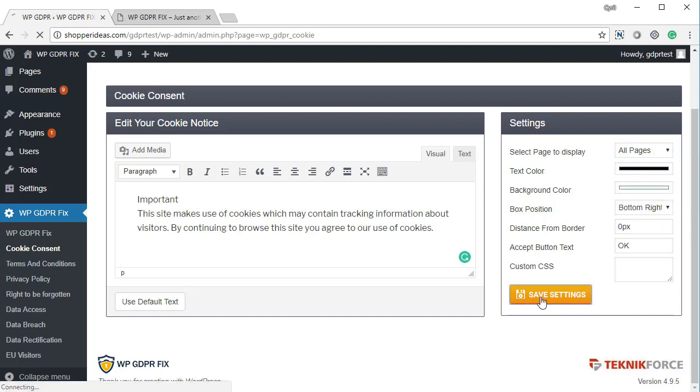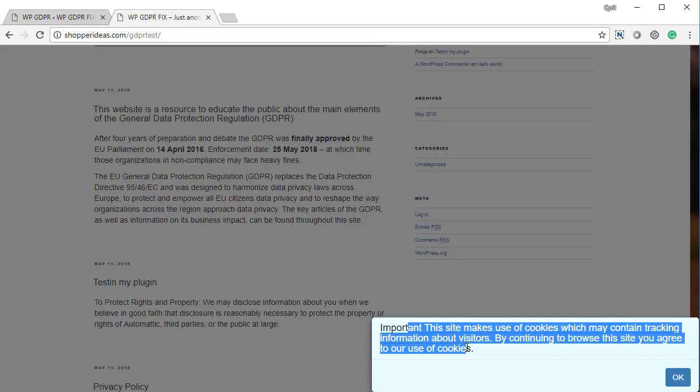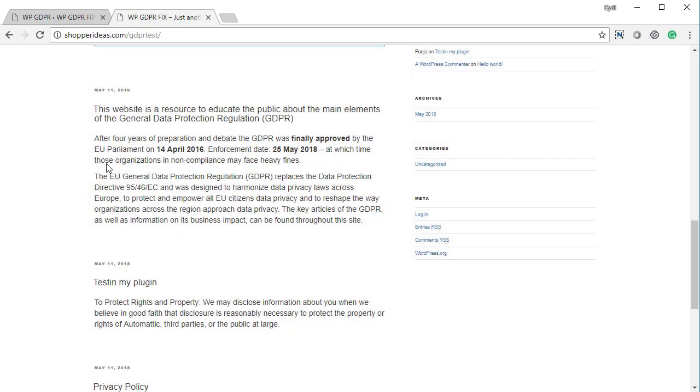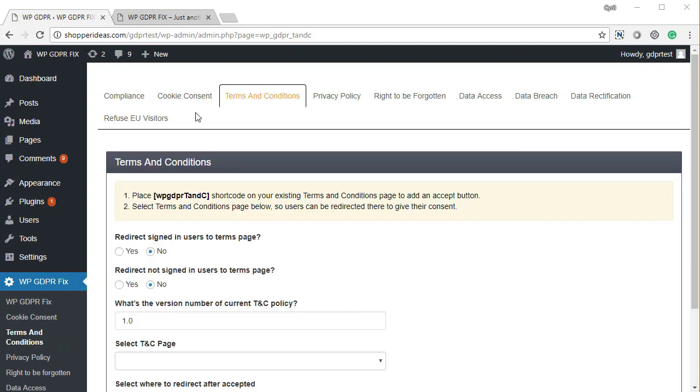Make sure it displays on all pages. When your visitor comes to the website, they'll see the message with a key consent button. If they click okay, it won't be shown to them again. This is how cookie consent works to comply with the cookie consent requirement of the GDPR policy.